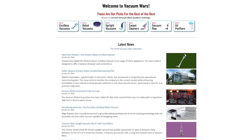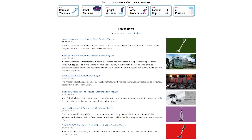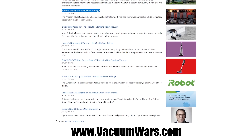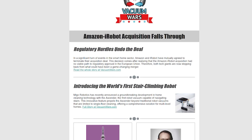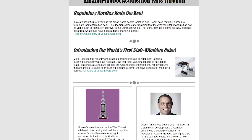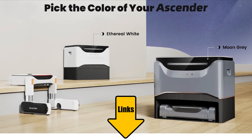Vacuum Wars has made the shift recently to try to become your source for vacuum and robot vacuum news. You can go to our website, VacuumWars.com, for all the latest vacuum news on a regular basis. You can sign up for our newsletter or just follow us on social media to keep up with all the latest info. Links in the description, and be sure to subscribe to Vacuum Wars before you leave. Thanks for watching.